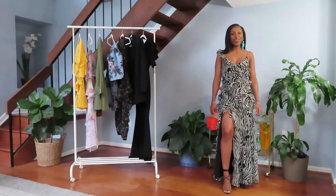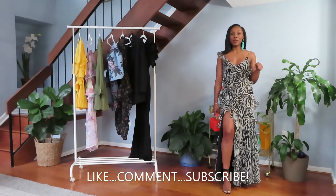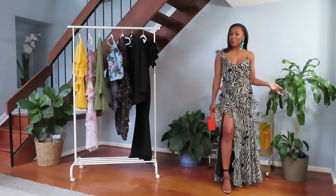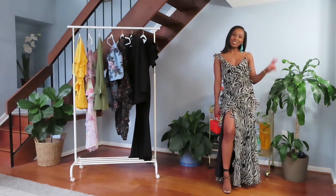That's it for today's video! Thank you so much for watching — make sure you subscribe to my channel and let me know in the comments which outfit was your favorite. Do you have any weddings coming up this summer? Let's chat about it! Thank you so much for watching and see you in the next one!